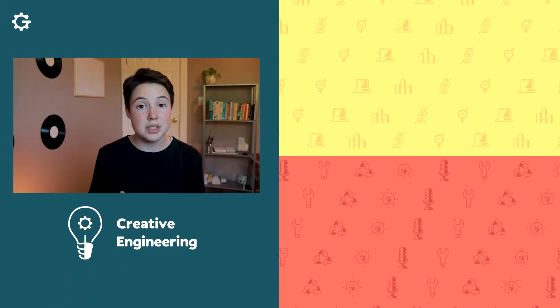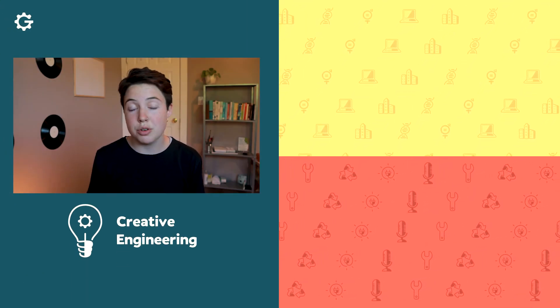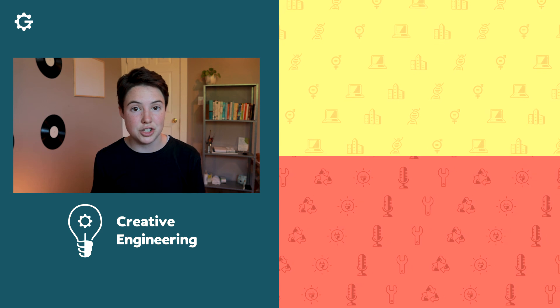If you are a youth who is innovating and doing cool research, make sure you head over to the Gearing Up website and fill out an application to be on the podcast. Make sure you follow UBC Creative Engineering on Instagram so that you can stay up to date and become involved in our community of young engineers.